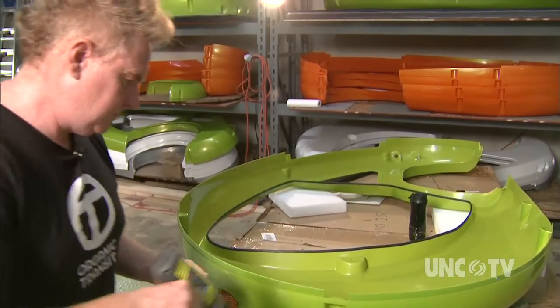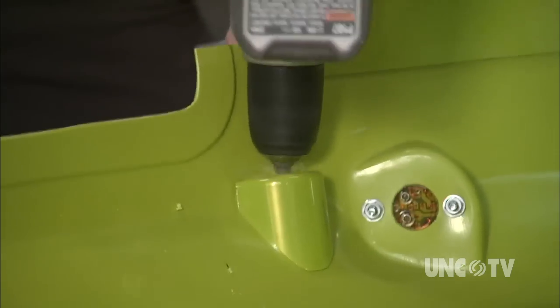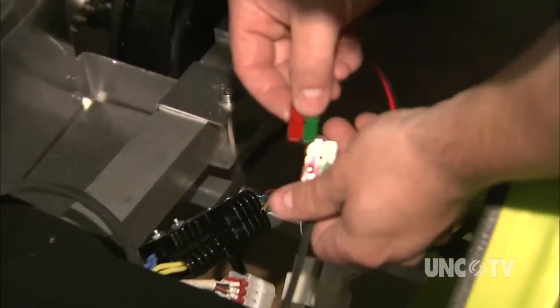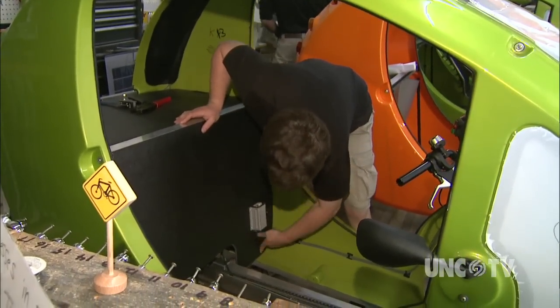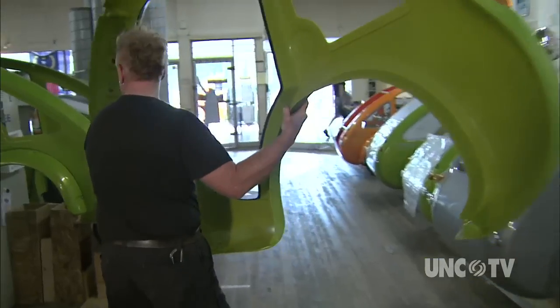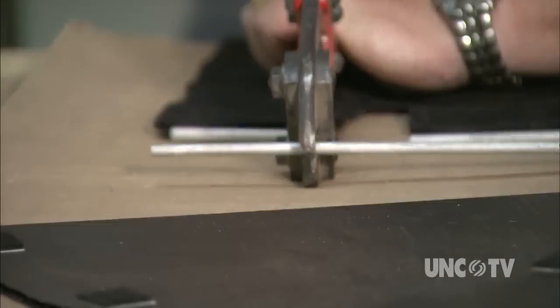That feeling of safety comes from the Elf's shell. It's produced by a company called Accuform Polymers in Warsaw, which specializes in building kayaks. The frames are welded in Elon by Mabry. Using North Carolina companies is also part of the philosophy of creating and maintaining green jobs and generating a new commuting culture.